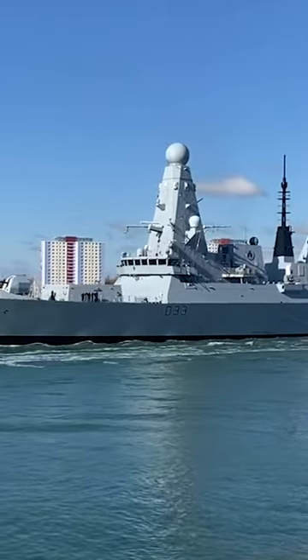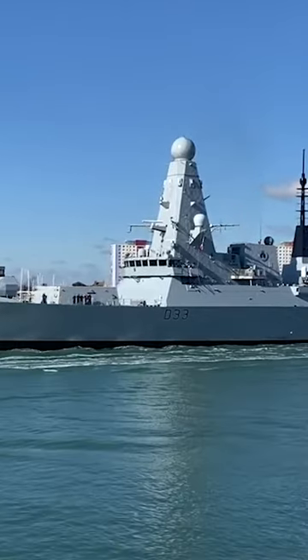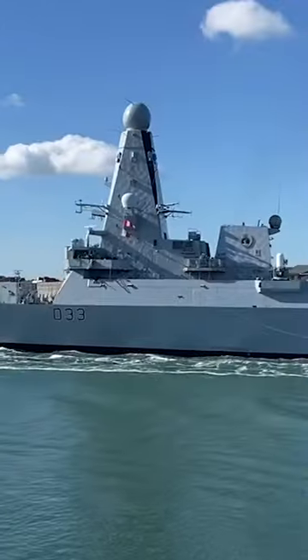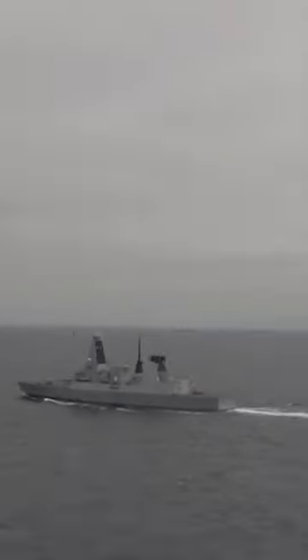The Type 45 Destroyer is a highly advanced class of air defense destroyers operated by the Royal Navy of the United Kingdom. They are designed to provide advanced air defense capabilities for the Royal Navy and can also perform a range of other naval operations, including anti-submarine warfare and general purpose operations.